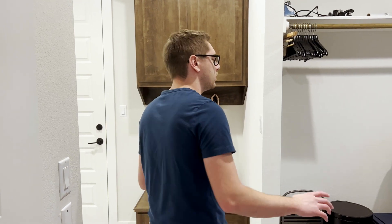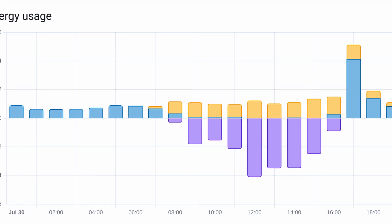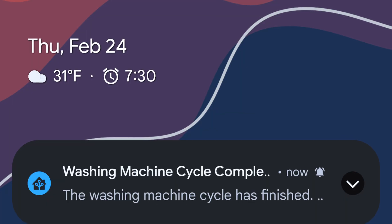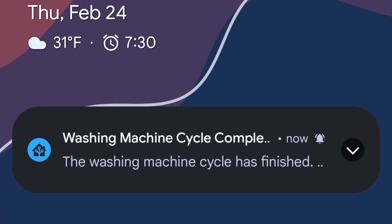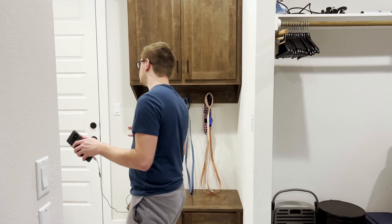In the laundry room, the main focus right now is energy monitoring via a smart plug. This will let us know exactly when the washer is done and send a notification through Home Assistant to our phones so we know when to switch the loads. Eventually we may upgrade to fully smart appliances.